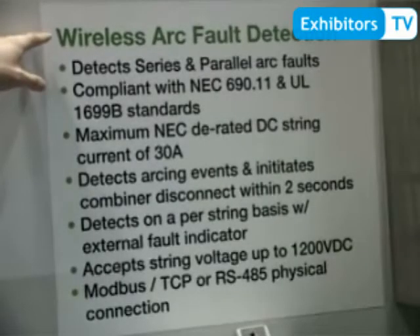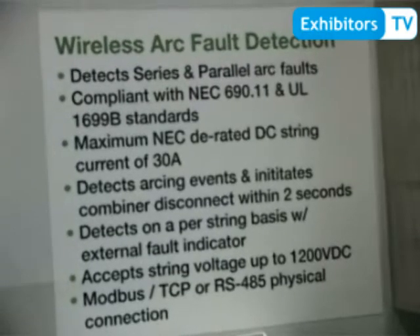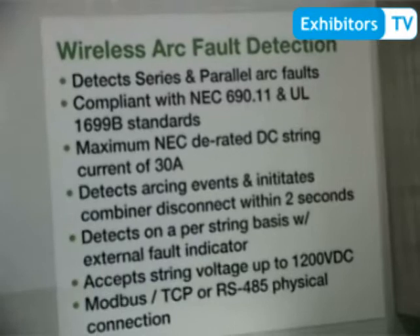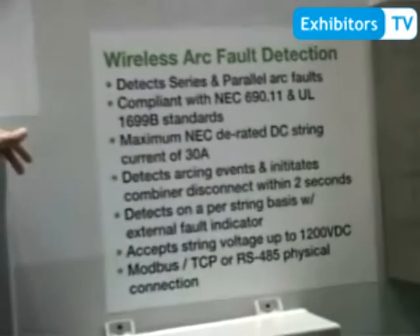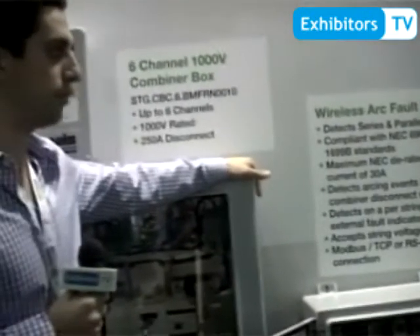We also have wireless arc fault detection, which measures arc faults in series and parallel. It can, within two seconds of the arc fault, turn off the combiner box disconnect and then send back a signal to the user interface to notify O&M personnel that there is an arc at that particular string.